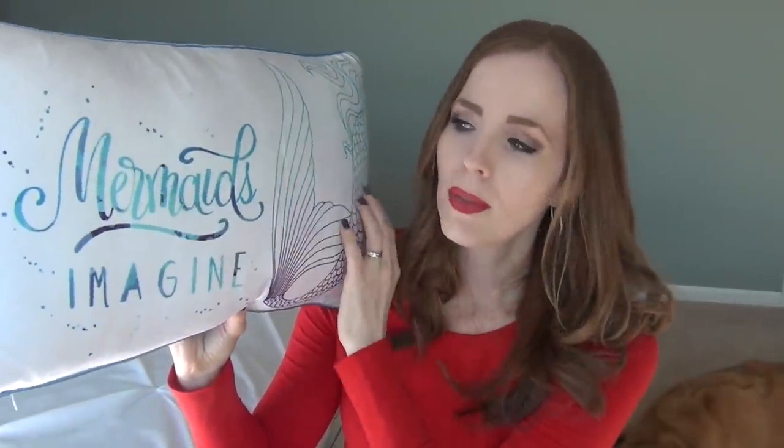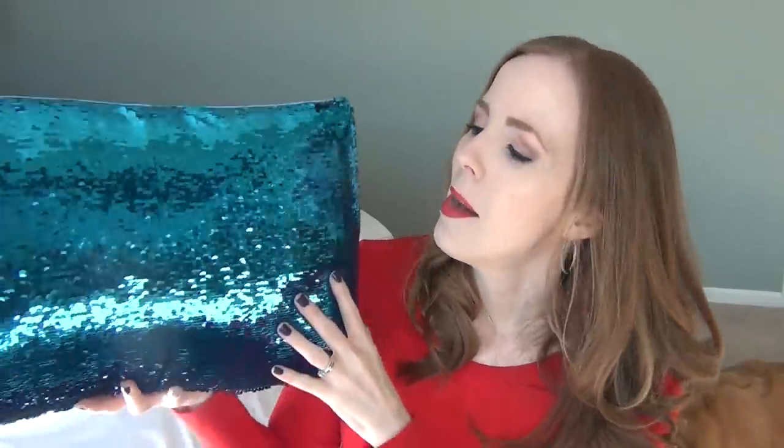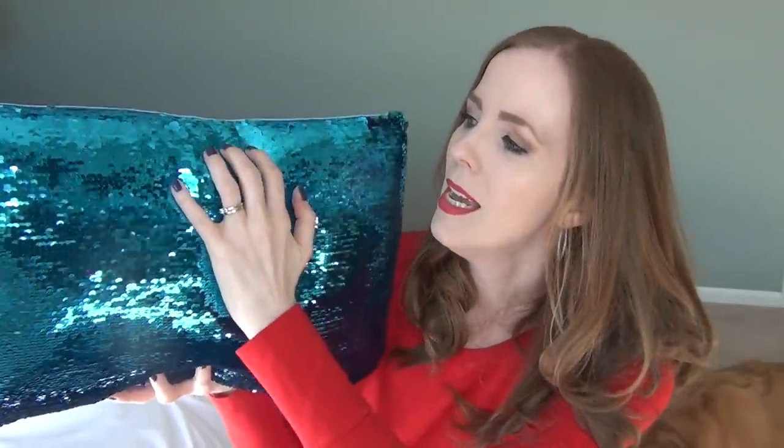I found the Mermaid Pillow Company online — they have the most beautiful magic sequin pillows. What I love about it is it's soft and plush on the front with a beautiful design, and then on the back you have the magic sequins. I picked this one because of the colors: a really rich teal that turns to a really pretty purple. Even though her room is pink, I think she's going to flip out over it. This side is really soft and velvety and plushy, with pretty cording around the edge.